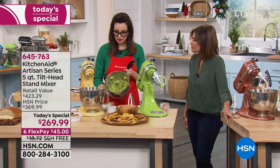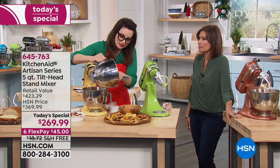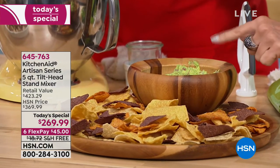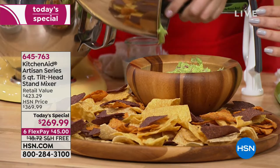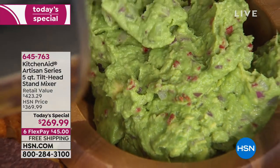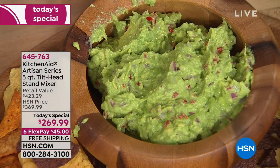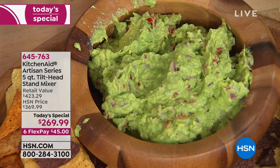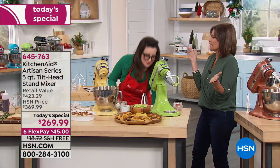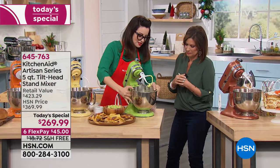You've got guacamole — perfect, ready to serve, right on a chip. Look at that — everything is evenly mixed but you do not have avocado puree. A little bit of texture is still there. With 10 different speeds you can go all the way from stir up to a fast whip.